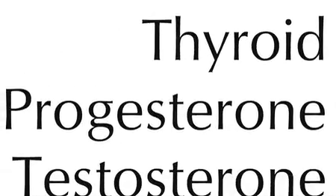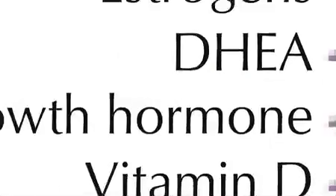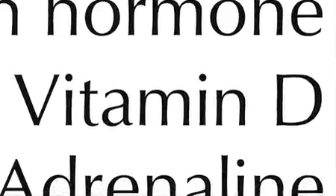We highly recommend getting tested for the major hormones: insulin, thyroid, progesterone for females, testosterone for males, estrogens, DHEA, growth hormone, vitamin D — yes, it's a hormone — adrenaline, norepinephrine, and cortisol.